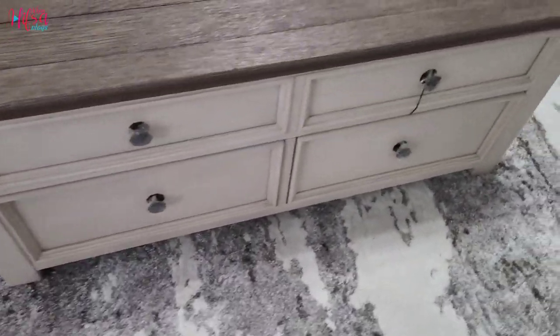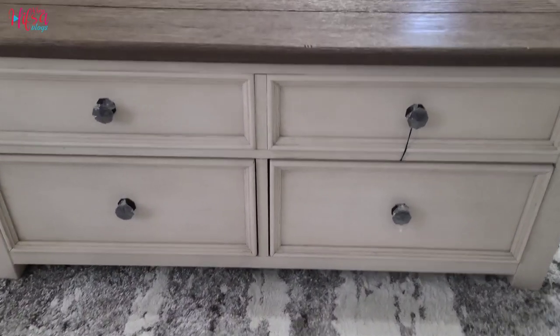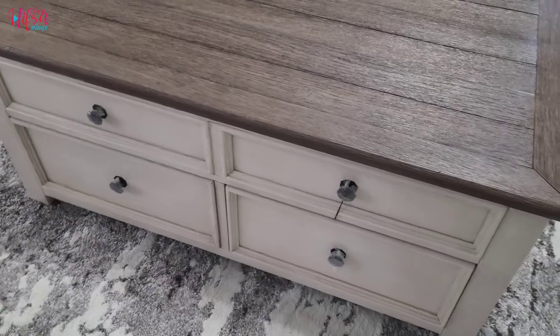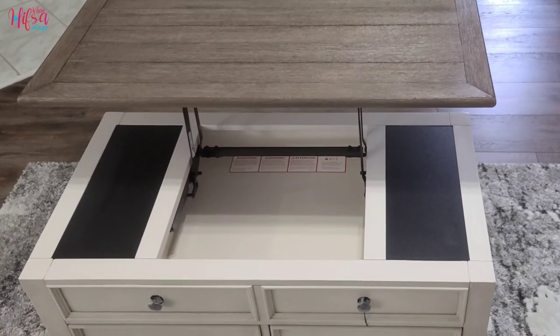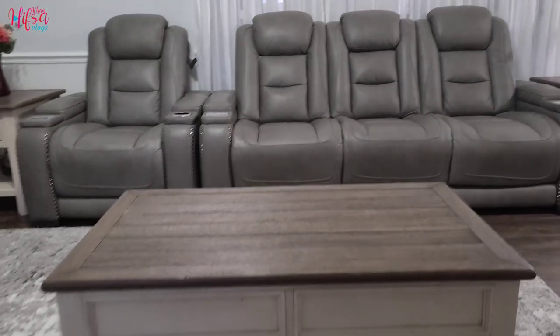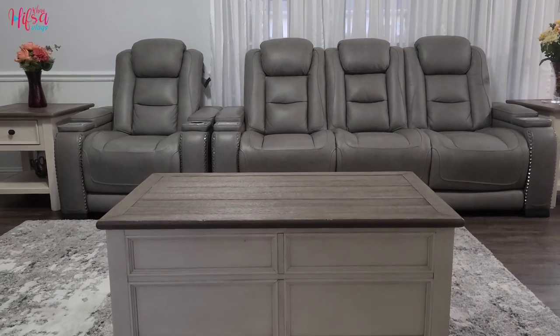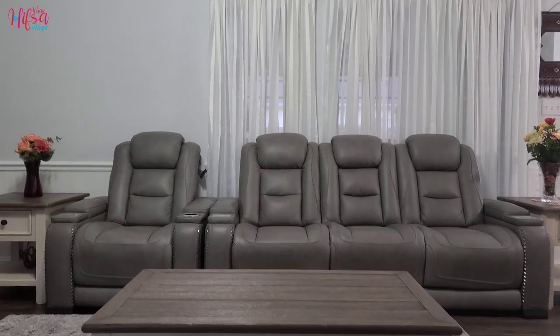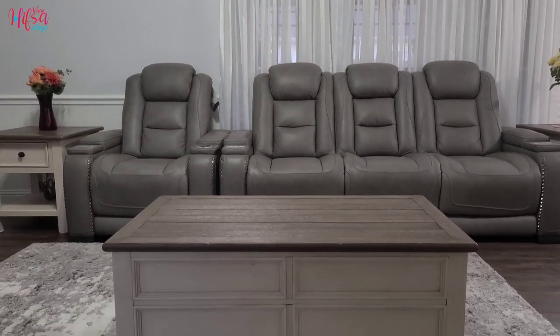This is how it looks in my living room. I also chose this rug to go with this table and my couches' color, because I was looking for something different that would go with my floor, couches, and rug. So that's why I mixed up all the colors together, and this is how it looks.